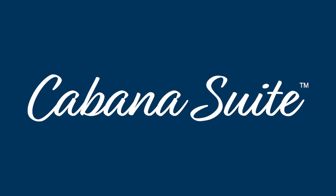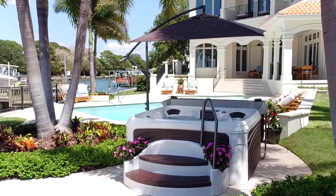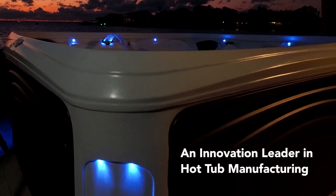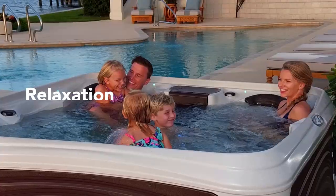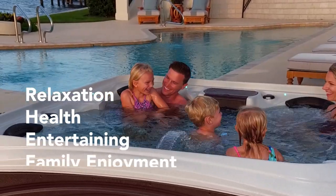Introducing the Cabana Suite, the first of its kind complete spa experience from the Suite Spa Collection by DreamMaker Spas, an innovation leader in hot tub manufacturing. The Cabana Suite includes all of the features you need to make your hot tub the ultimate destination for relaxation, health, entertaining, and family enjoyment.